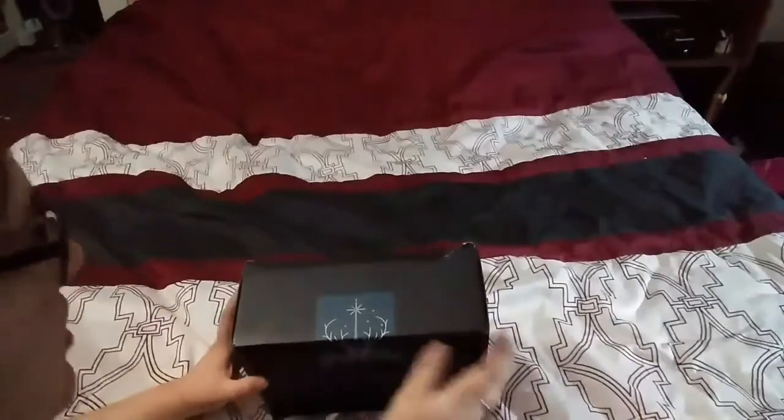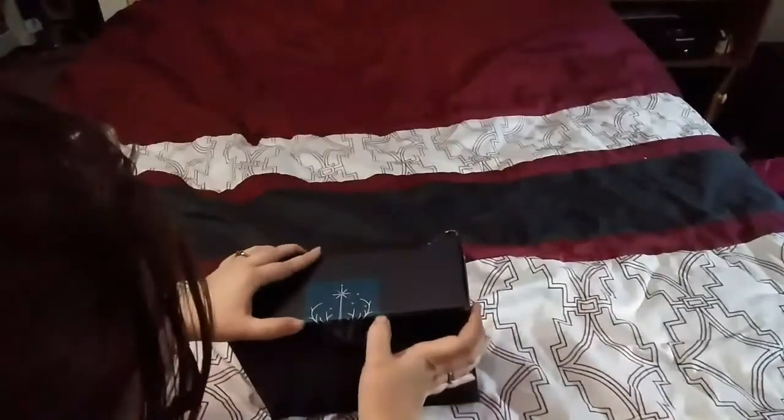And then it's got Harry's wand right here with a little starburst coming out of it. So here in a few short minutes, I'm going to open this up and we're going to see what we got. So just got the loot crate, we're going to open it up and see what we got.